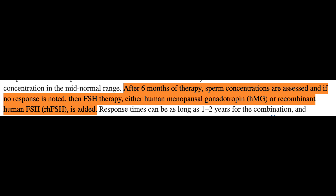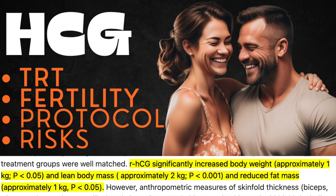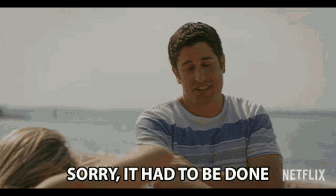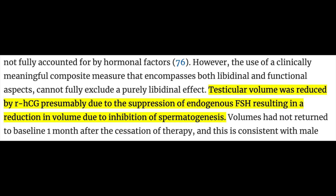When HCG was looked at in hypogonadal men not on it for infertility concerns, it showed the ability to alleviate symptoms similar to how TRT would in a low-testosterone male — with regards to body composition, improvement in lipid profile, and bone formation. When looked at in older men, it raised testosterone and lowered FSH and LH as expected, but didn't significantly impact strength and did decrease testicular volume — likely due to negative feedback decreasing FSH, thereby inhibiting spermatogenesis and reducing testicle size.